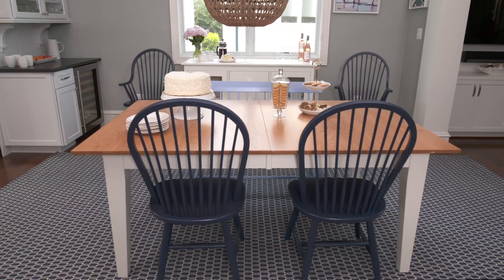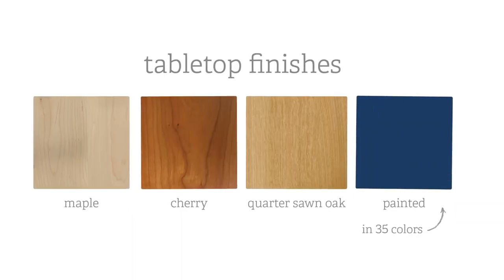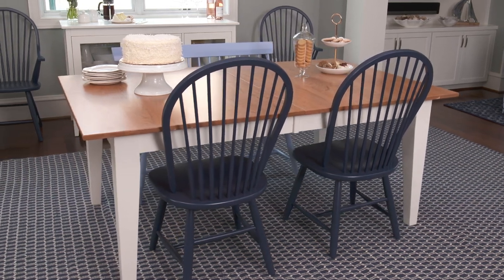For your tabletop, choose from a clear-coated solid wood — maple, cherry, or quarter sawn oak. Painted maple tabletops are also available in 35 colors.